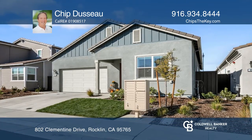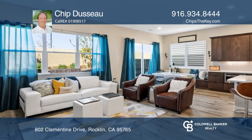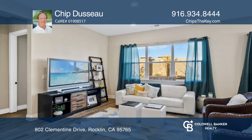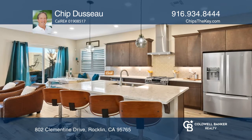Welcome to this gorgeous three-bedroom home with bonus in Parkview at Whitney Ranch. Extensive upgrades grace this wonderful home. Enjoy stylish stainless steel appliances, designer cabinets, and an expanded great room.